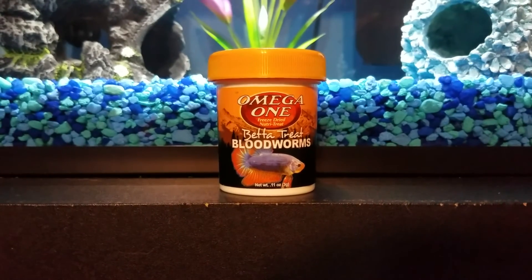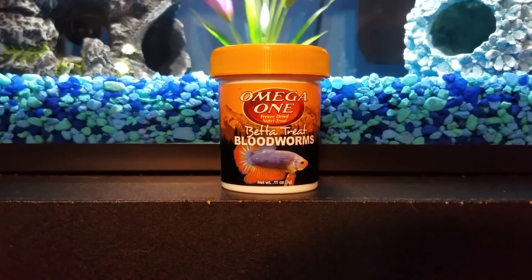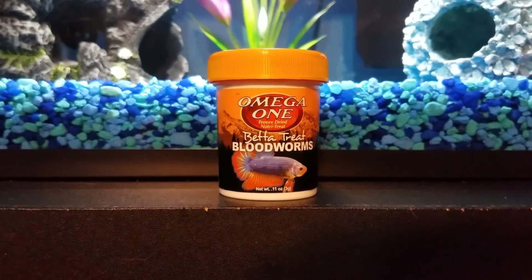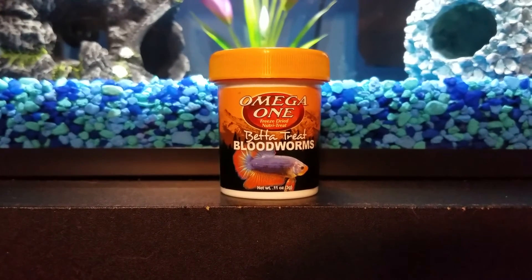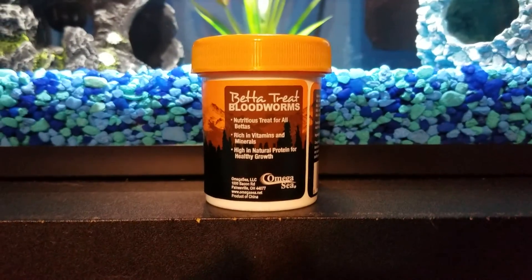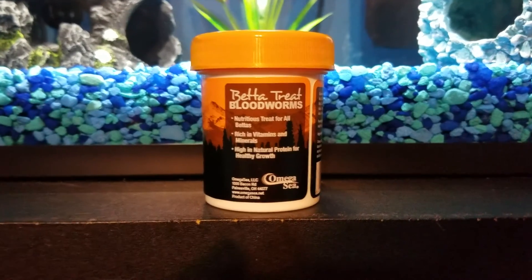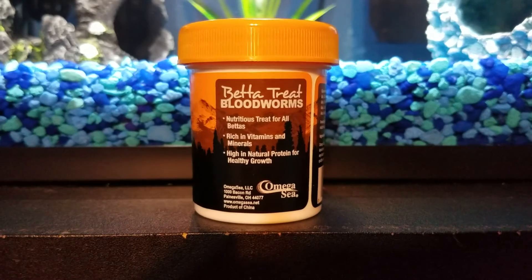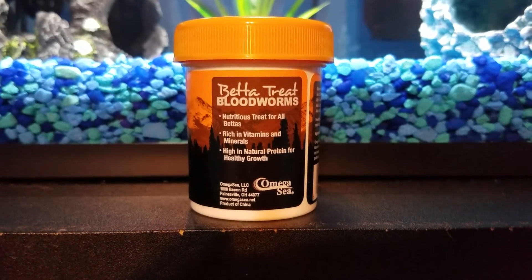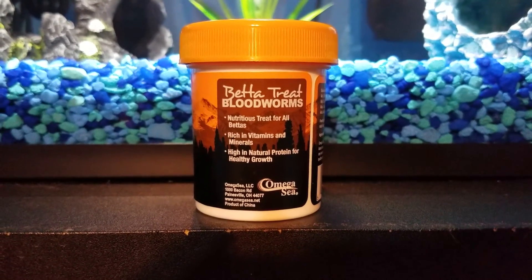Moving on to the final third product — the Omega-1 Betta treats. This comes in a yellow container and on the front it just says the brand name and has a betta fish. On the back it shows the brand name and about the product. It says nutrient treat for all bettas, rich in vitamins and minerals, and high in natural protein for healthy growth.